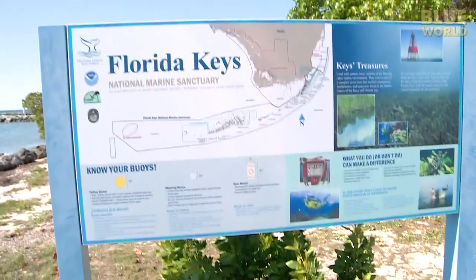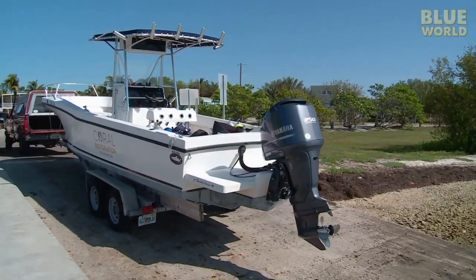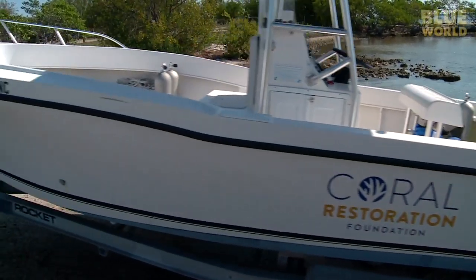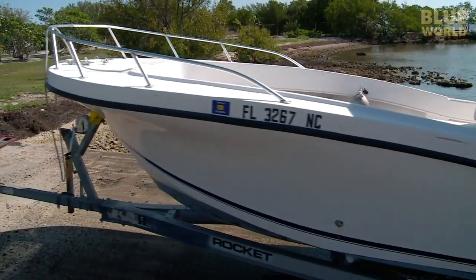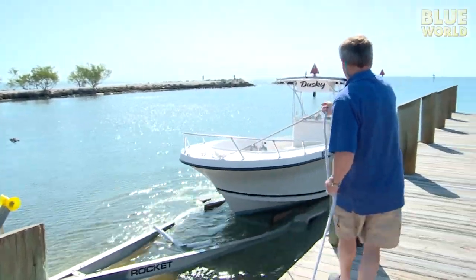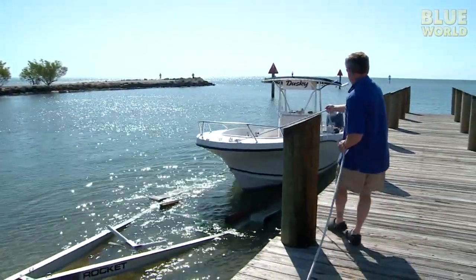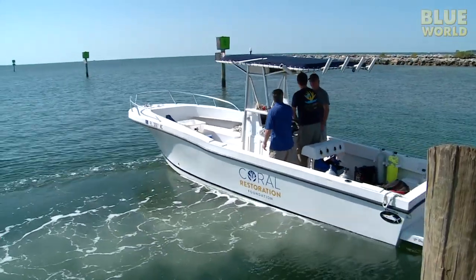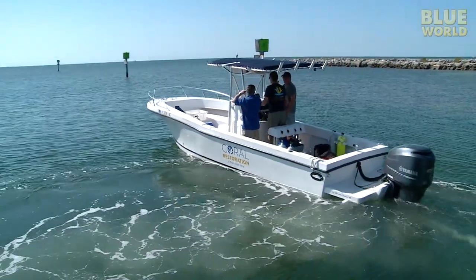We meet up with Ken on a sunny spring morning for a day of checking up on his underwater crops. I give him a hand putting his boat in the water. Ken takes us less than a mile offshore to the secret location of his coral farm.